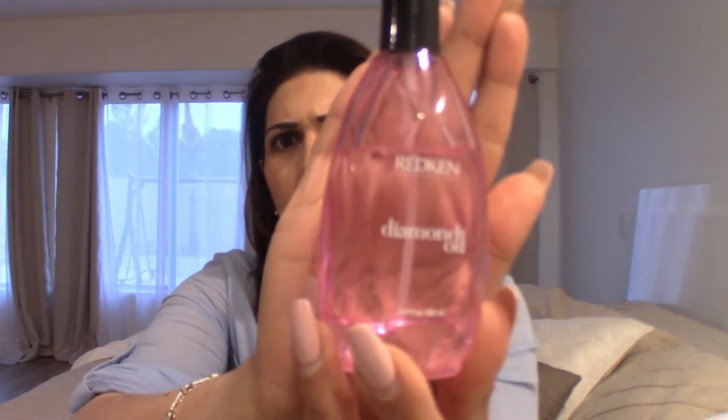Once I get my hair about 80% dry, I section my hair and before I start blow drying I apply some Redken Diamond Oil — maybe two or three pumps on the palm of my hand — and I put it on the section I'm going to blow dry. I go in with each section the same way. Once I'm completely done and happy with the style, I put a couple more pumps of the diamond oil through the ends. The next morning if my hair looks a little frizzy I just add a little bit of oil and it looks great.